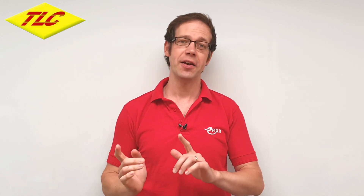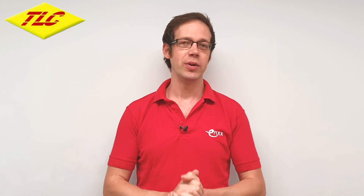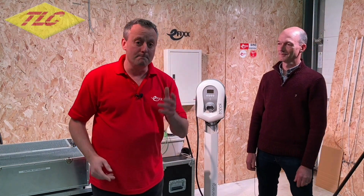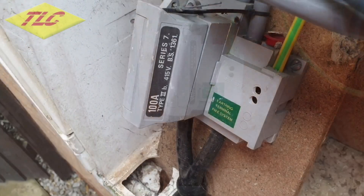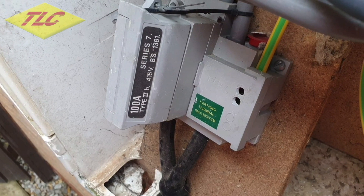To help us answer this question, we're going to head over to Lineside Studios, where Gary is with Dr. Chris Horne of MyEnergy, the creators of the Zappi Charger, who's going to help explain some of those key points. We have the great pleasure today to be joined by Dr. Chris Horne, Chartered Electrical Engineer and Director at MyEnergy.